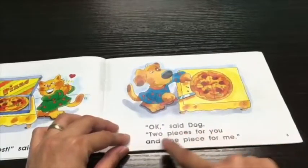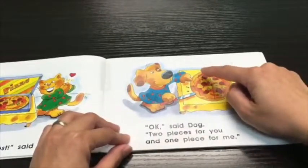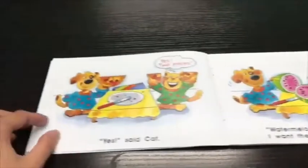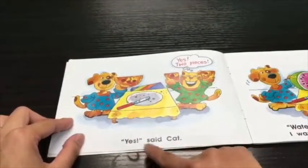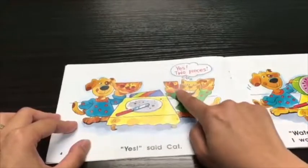Two pieces for you and one piece for me. This is the one piece for dog and one, two pieces for cat. Yes, said cat. Two pieces. One, two.